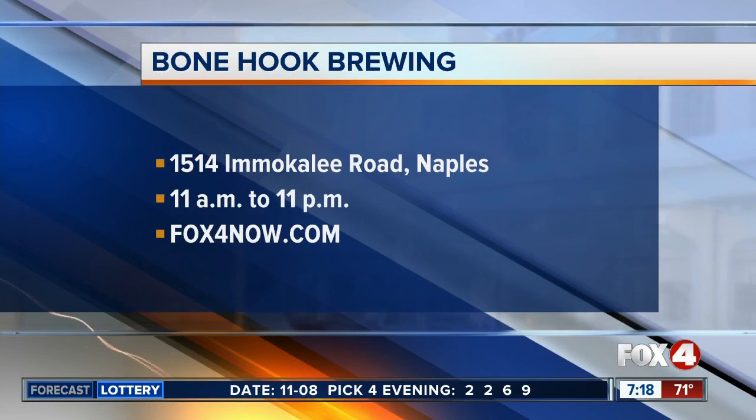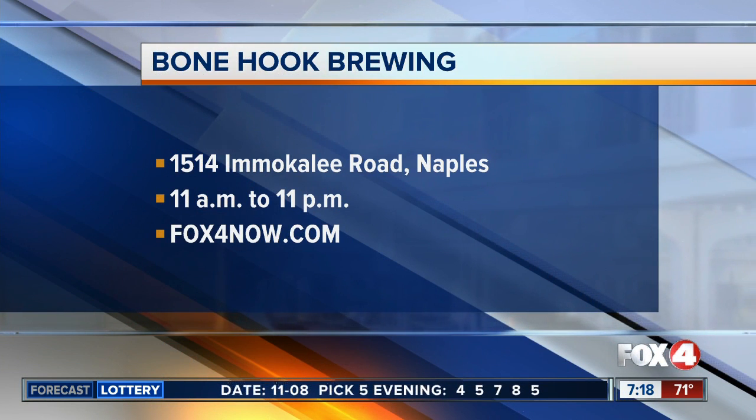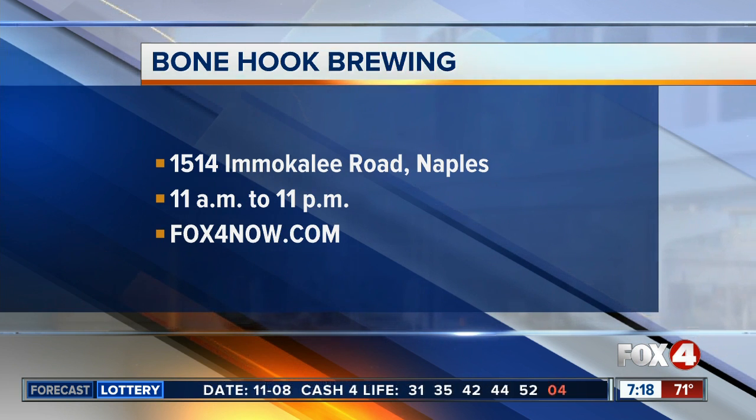All right, Catherine — looks awesome! Bonehook Brewing is off of Immokalee Road in Naples. It's open today from 11 to 11. You can find more information on our website, fox4now.com.